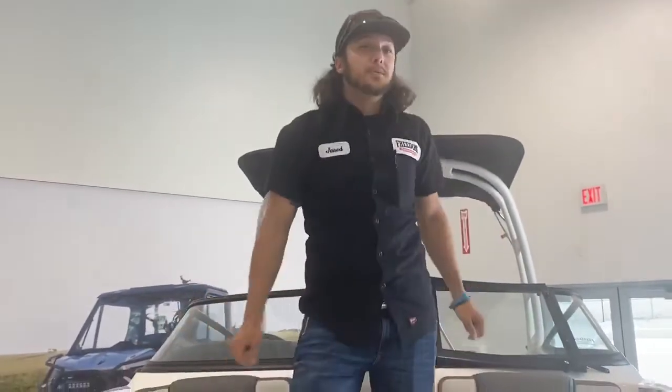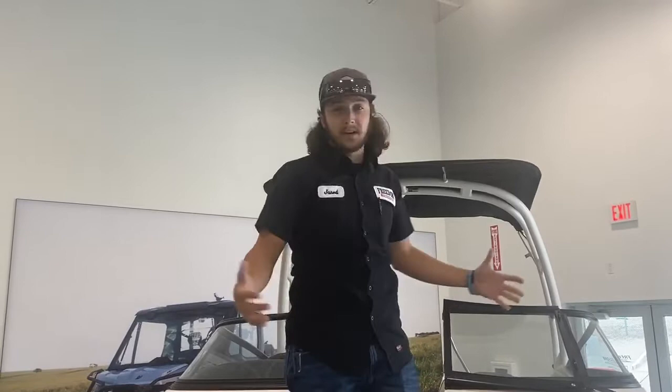I'm flying to Freedom Powersports to check out the 2020 Yamaha AR190 that we just got in. This thing is freaking sweet and this is the perfect boat for just about anybody to get on for the summer season because it's super easy for anybody to handle.